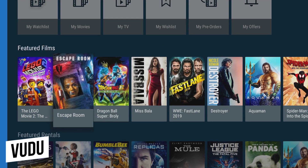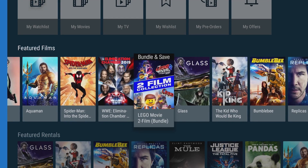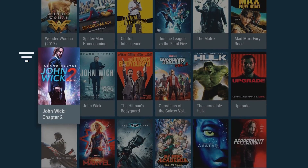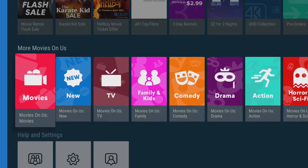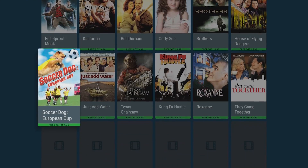Voodoo is an on-demand service that lets you rent or buy movies and TV shows. With more than 100,000 titles to choose from, including the latest blockbusters — some of which are available on Voodoo before being released on DVD or Blu-ray — it's a great app. In addition to their paid content, they also offer thousands of movies for free with commercials.